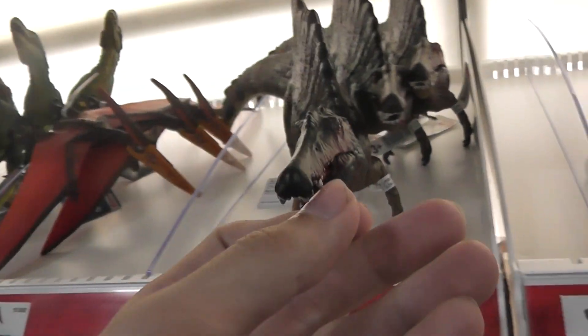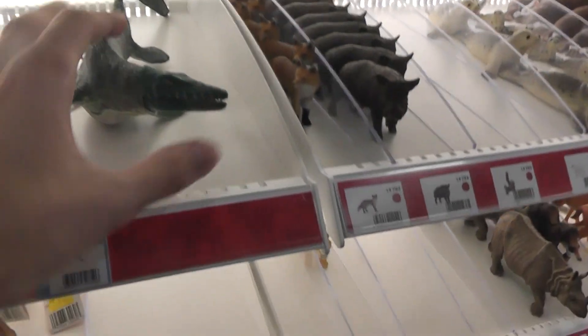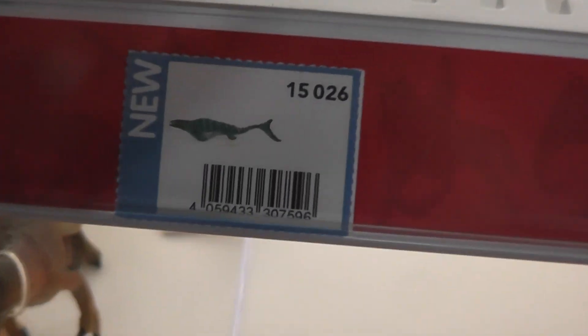They've got the new Spino — new as in from a while ago, but this is the newest arrival. You can see they've even got the new Onnit, the Mosasaurus. But as you guys have probably seen before in my past videos, I've already picked this one up.